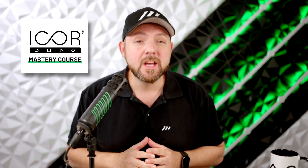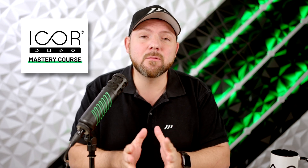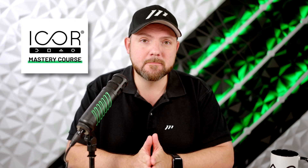Hey everyone and welcome back to the Paperless Movement. Those who have followed us for a while now know that we've recently finally published our new iCore Mastery course, which helps business professionals to get more work done in less time with better information management. This course is available now along with all the other courses, guides, live group calls, and community access via one membership.